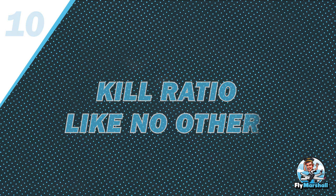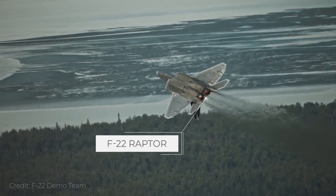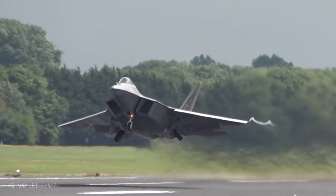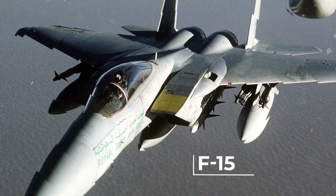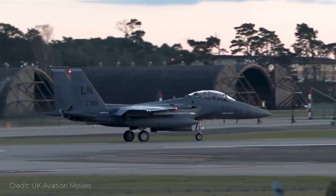Number 10: Kill Ratio Like No Other. With a kill ratio of 108 to 0, the F-22 surely manages to live up to its name. According to reports from Exercise Northern Edge 2016, the F-22 had to compete with the F-15 and came out on top with a kill ratio of 108 to 0. It has maintained good ratios even against some very advanced aircraft.